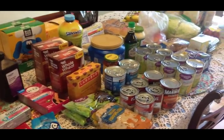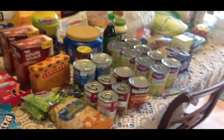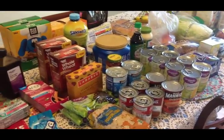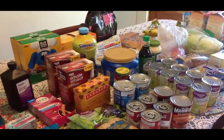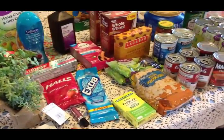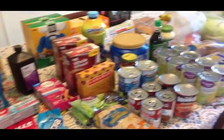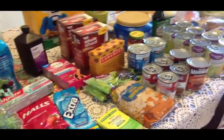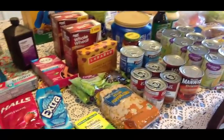All right friends, today is April 26th — I can't believe it's the end of April. It's Thursday and this is my two-week grocery haul for the end of April. This is everything I picked up from Walmart. It's not as big of a haul as I've done in the past, but I didn't need as much.